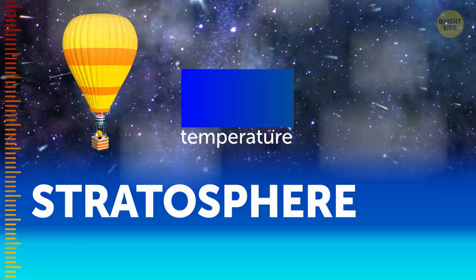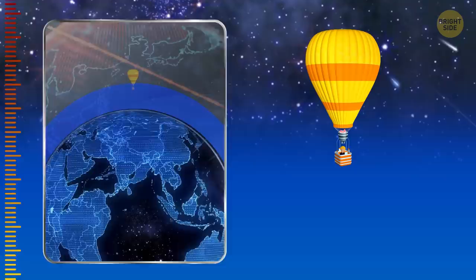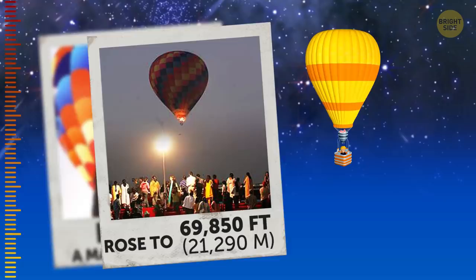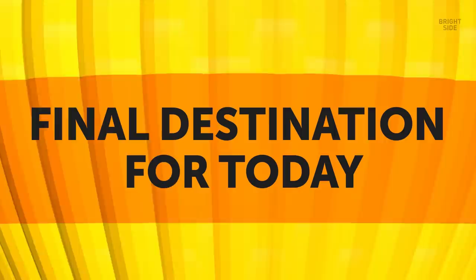And finally, we're out of the tropopause and into the stratosphere. The sky here is deep blue, and it's the highest we can get on our balloon. In fact, we've just reached the highest point at which a human has ever flown on a hot air balloon. In 2005, a man from India rose to 69,850 feet, setting a world altitude record, and safely returned to the ground after that. We're not beating any records now, so this will be our final destination for today.